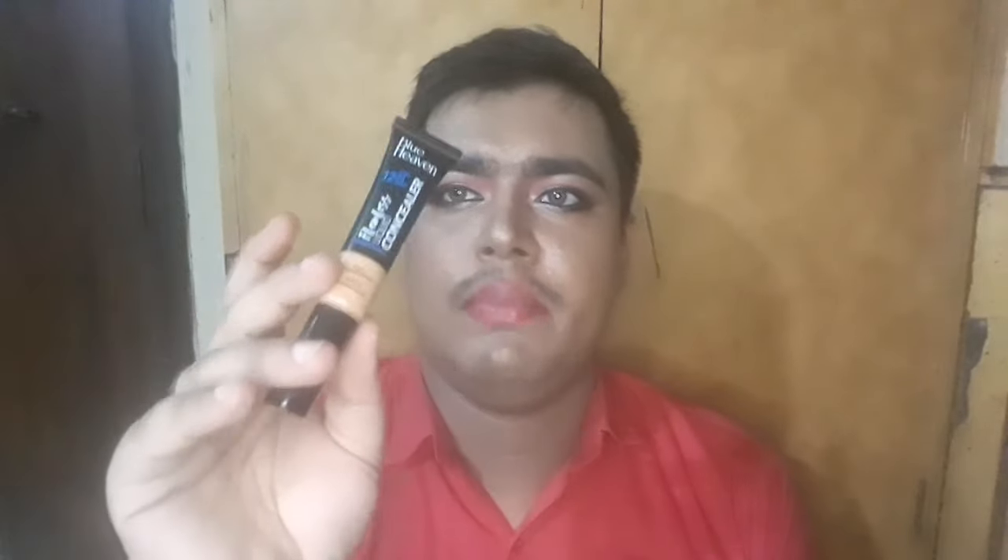The Color Pop Lip is super blendable. It looks great in the shade — give it a try. You can see the color pop lip gives a nice color pop. It is very creamy and has a liquid cream texture.